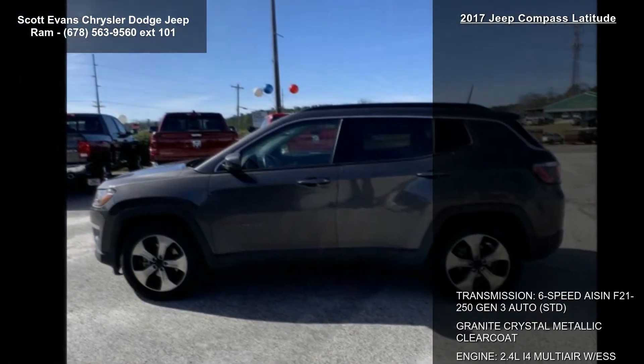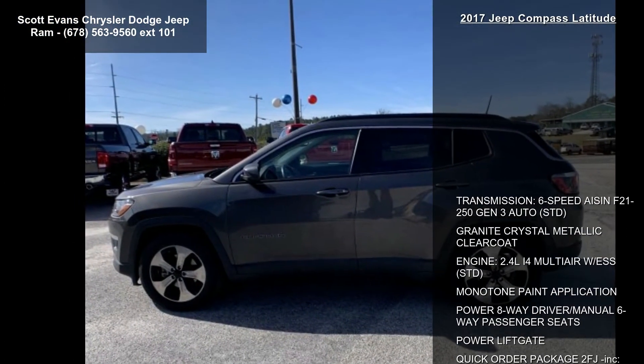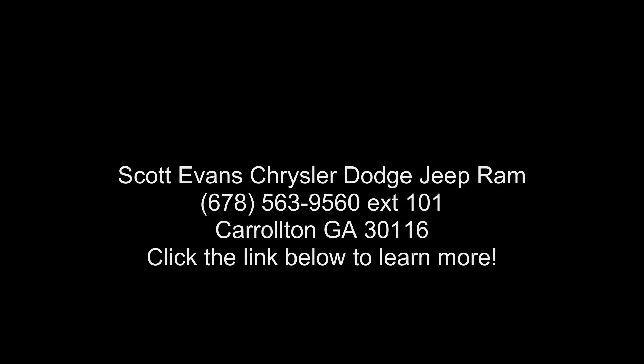Additional features include Remote Start System, Rearview Auto Dim Mirror, Air Conditioning ATC with Dual Zone Control, Power 8-way Driver and Manual 6-way Passenger Seats, 4-way Power Lumbar Adjust, and a 7.0-inch Color Driver Info Display.